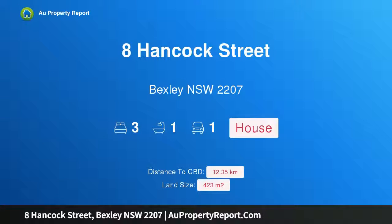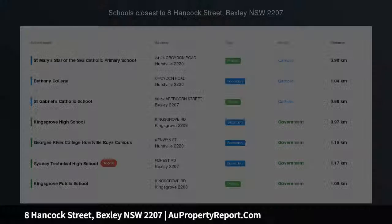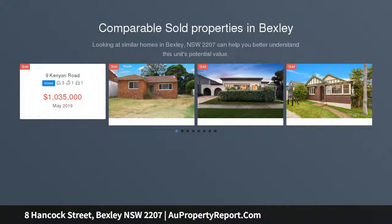Hi, I am glad to introduce Property 8 Hancock Street, Bexley, New South Wales, 2207 — a beautifully presented home in a quiet setting, peacefully located minutes to everyday amenities.